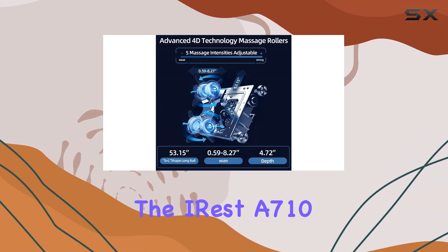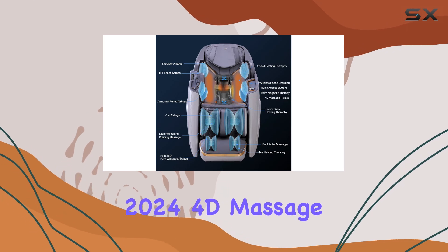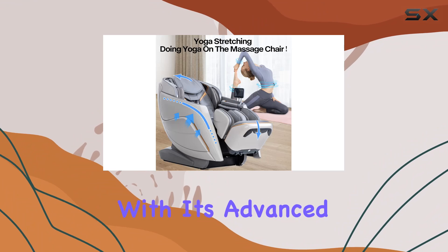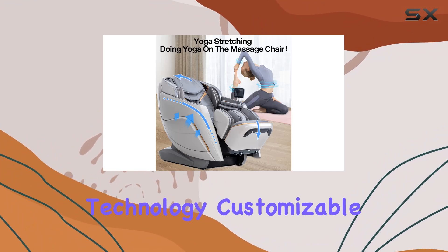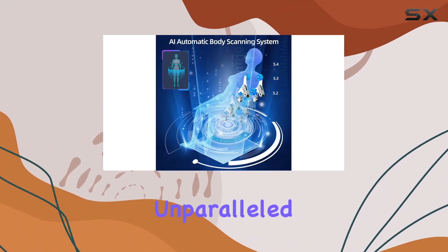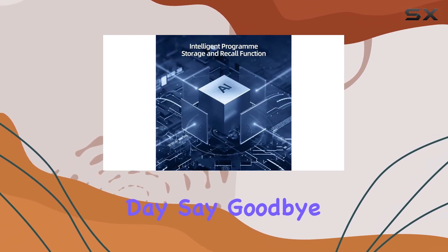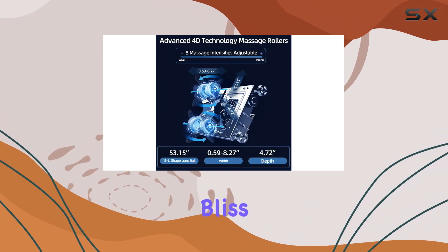Overall, the A710 2024 4D massage chair is a game-changer in the world of relaxation. With its advanced technology, customizable features, and unparalleled comfort, it's the ultimate way to unwind after a long day. Say goodbye to stress and tension, and hello to pure bliss.